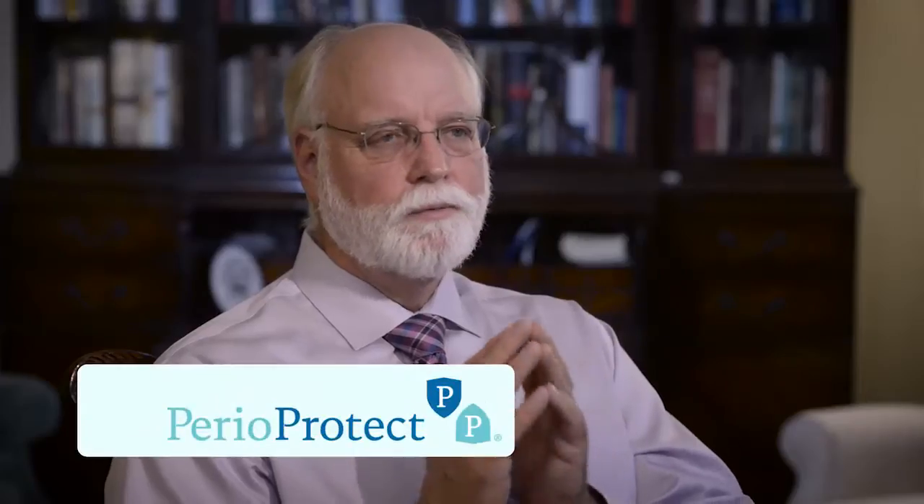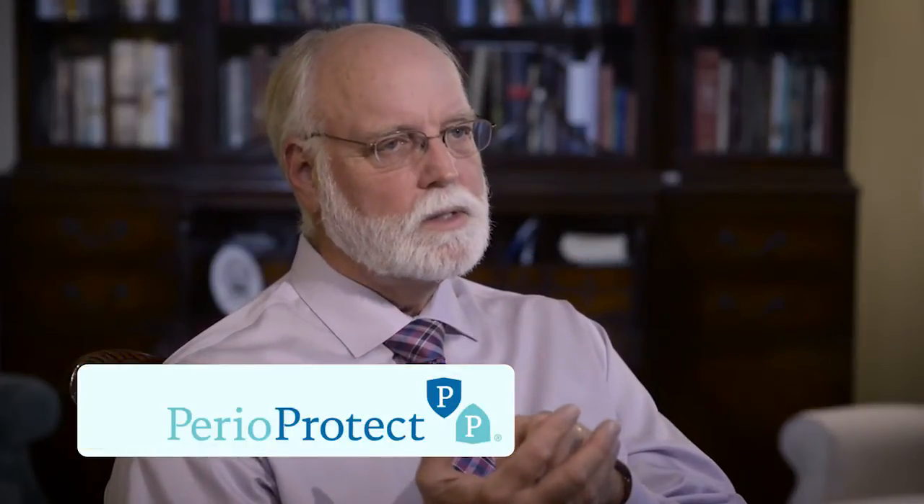This is the first system that I know of that really allows us to treat the cause of disease, so you don't get the effects of the disease. And I'm happy to say that since I started using PerioProtect, I haven't had any bleeding whatsoever.